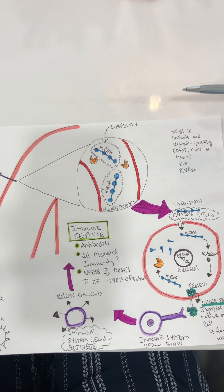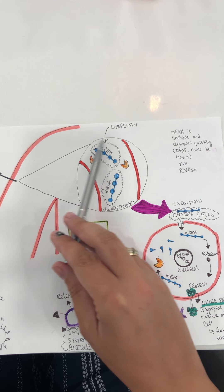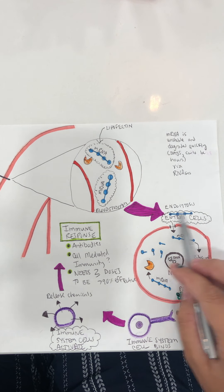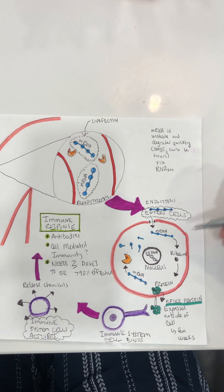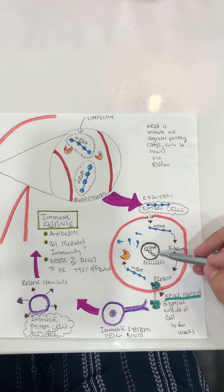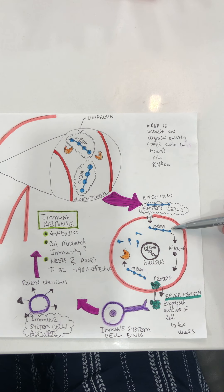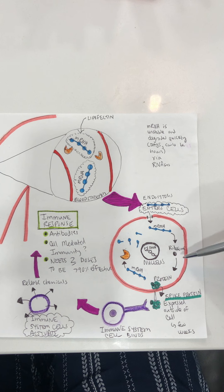Once the vaccine has been injected, we have the mRNA contained within the lipid coating — the lipofectin — and it enters the bloodstream, circulates, and then exits and encounters a cell. Because it has this fatty coating, it will essentially pass through the cell membrane into the inside of the cell. Now we have the mRNA sitting inside our cell. It's important to mention: it does not enter the nucleus where our DNA is. It has no interaction with that whatsoever. It stays within what's called the cytoplasm — the area around the nucleus, not inside it.